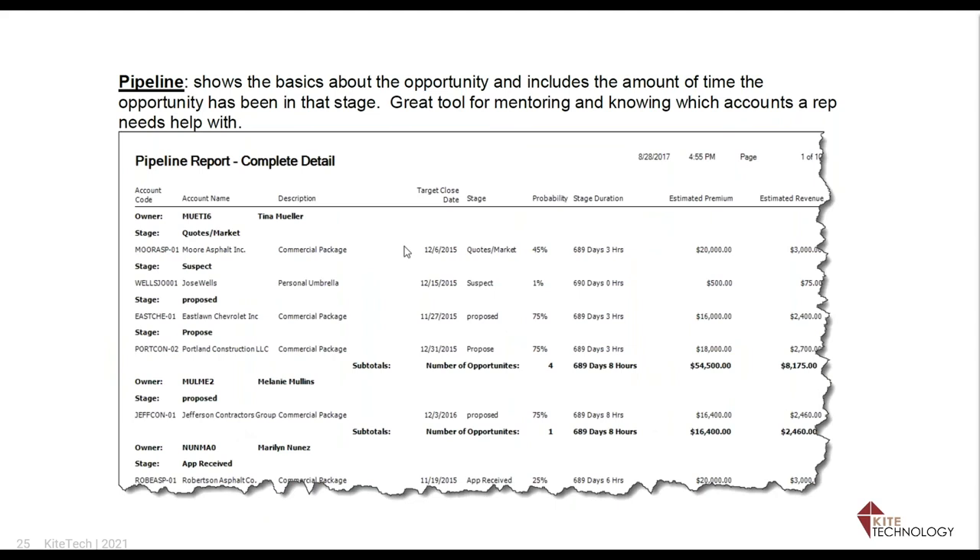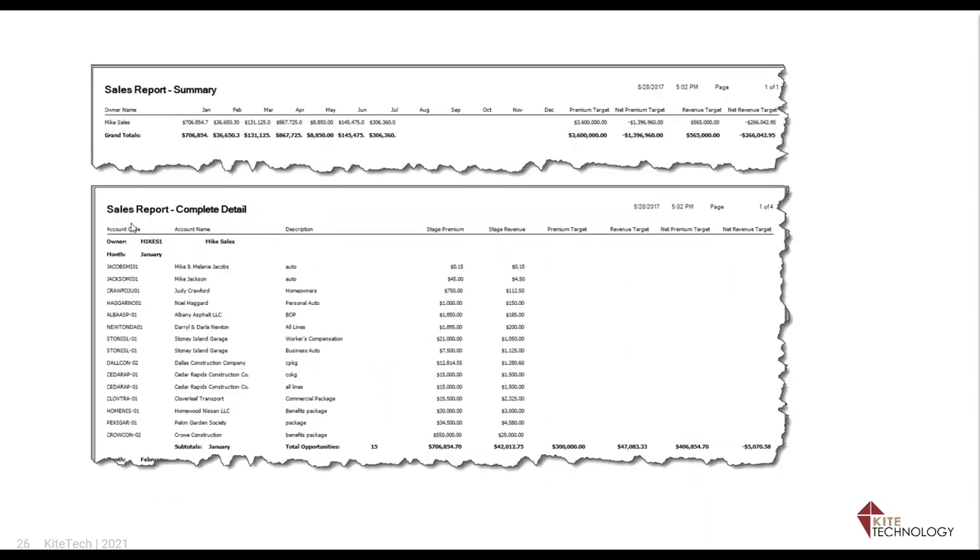The Pipeline Report shows who owns the opportunity, the description, what policy it is, when they think they'll close it, what stage it's in, the probability of closure, how long it's been in that stage, the estimated premium, and estimated revenue. The Sales Summary Report gives you everything you need: monthly performance compared to your target premium, net premium, revenue premium, stage, description, policy types, accounts, and which producer is responsible. Those four reports are really valuable.